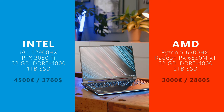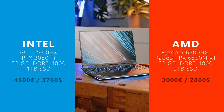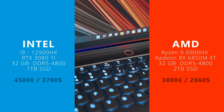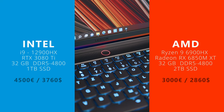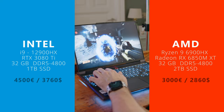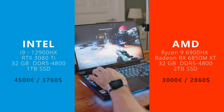Our Intel review unit comes with the fastest mobile CPU currently available — the i9-12900HX — and an RTX 3080 Ti. Whereas the AMD version comes with a Ryzen 6900HX and Team Red's RX 6850M XT. Both models share 32GB of RAM but differ in their storage configurations, with 1TB for the Intel version and 2TB for AMD.